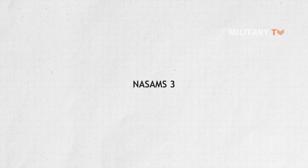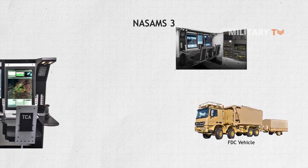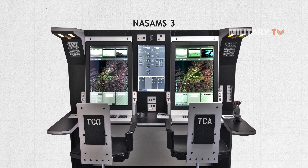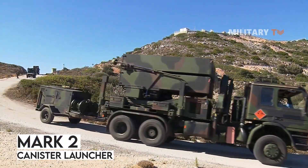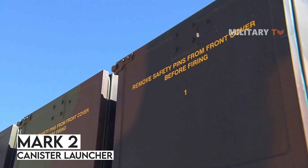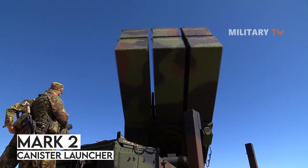NASAMS 3 comes with an improved fire distribution center station, an ADX console with ergonomic control surfaces, and three 30-inch flat panel displays. The modified Mark II canister launcher of new NASAMS can fire AIM-9X Sidewinder Block II short-range missiles and AMRAAM-ER missiles from its launching rails in addition to AIM-120 AMRAAM.